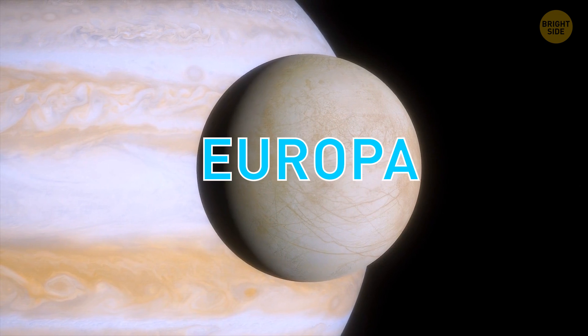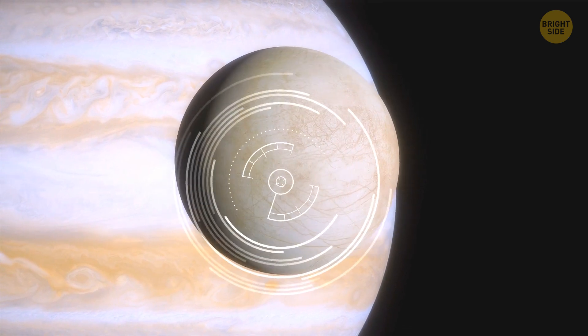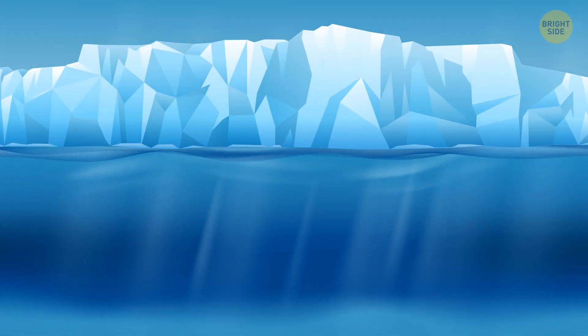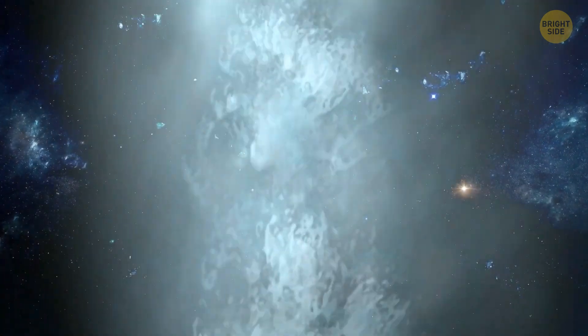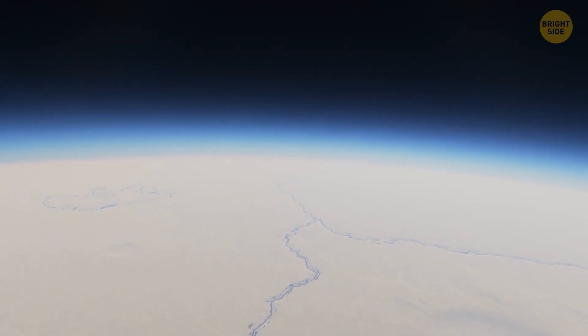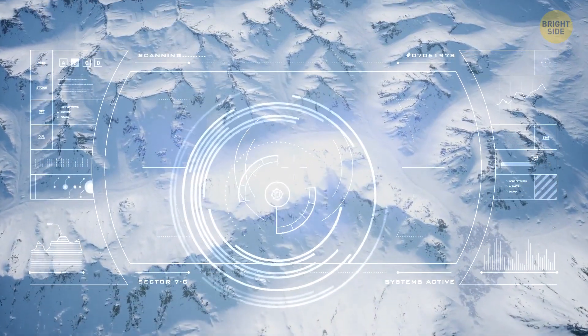Astronomers consider Europa one of the most promising places in the solar system to search for new life forms. This moon has a huge saltwater ocean with a depth of 40 to 100 miles, hidden under a layer of ice estimated to be from 10 to 20 miles thick, but it is still potentially habitable. Astronomers claim that plumes of water erupt from cracks in the ice shell and release the contents of the moon's ocean into space, though it will be challenging for any life-seeking mission to access such a deep environment.